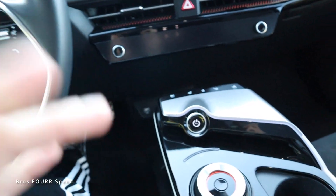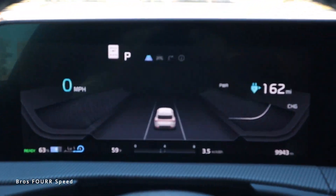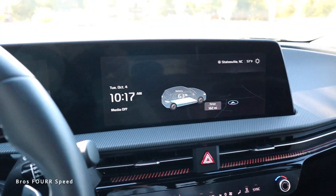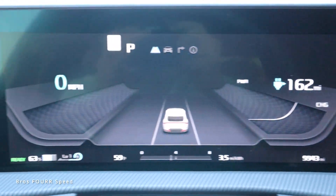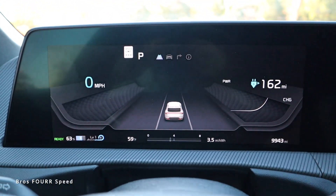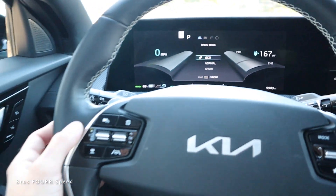To start the EV6, keep your foot on the brake and press the button — the electronics turn on. Looking at the gauge cluster, this is a full LCD screen with a really nice look. We have the charge indicator and miles remaining on the right, the speedometer on the left, and information in the center. Tapping the drive mode button changes the configuration — in sport mode it gets a cooler look, and in eco mode it tones down.